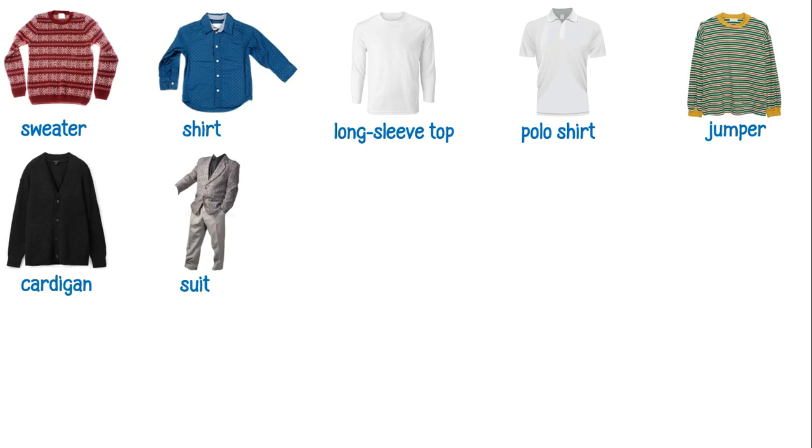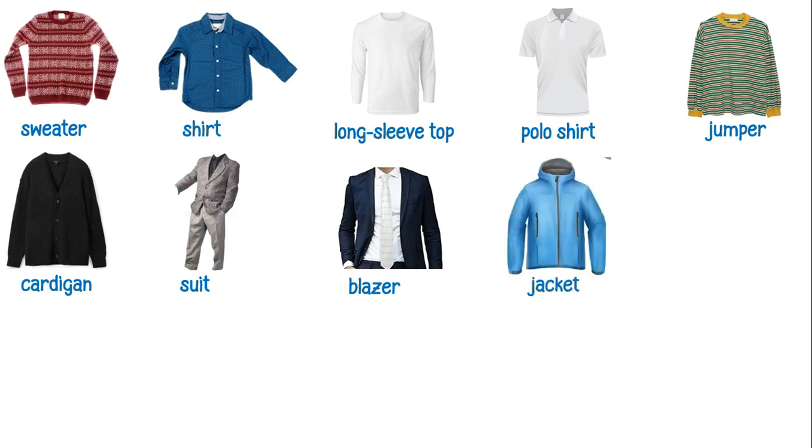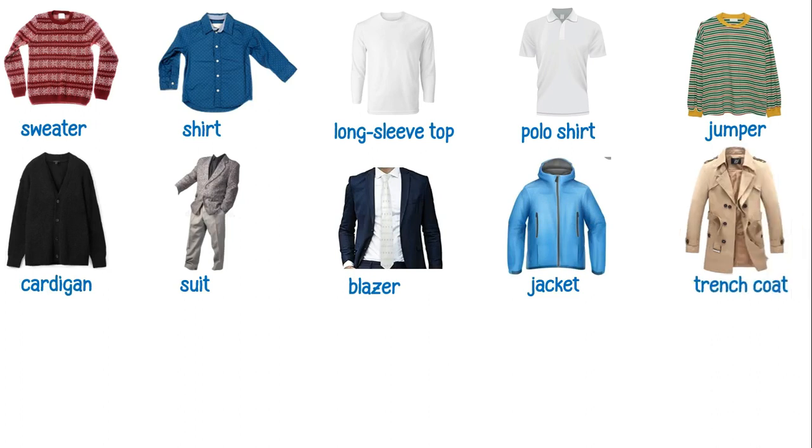This is a suit. This is a blazer. This is a jacket. This is a trench coat. This is a bathrobe.